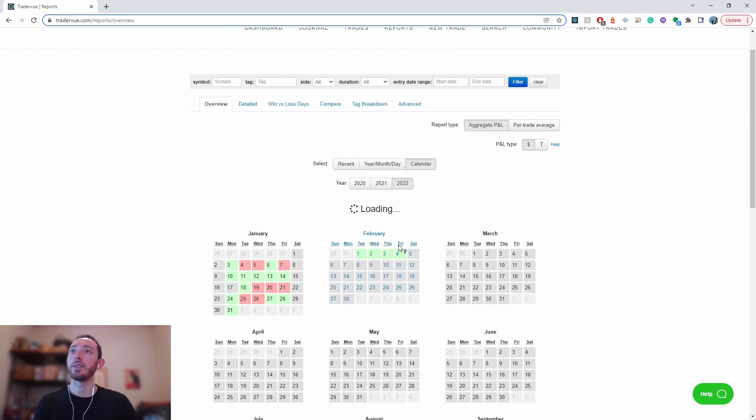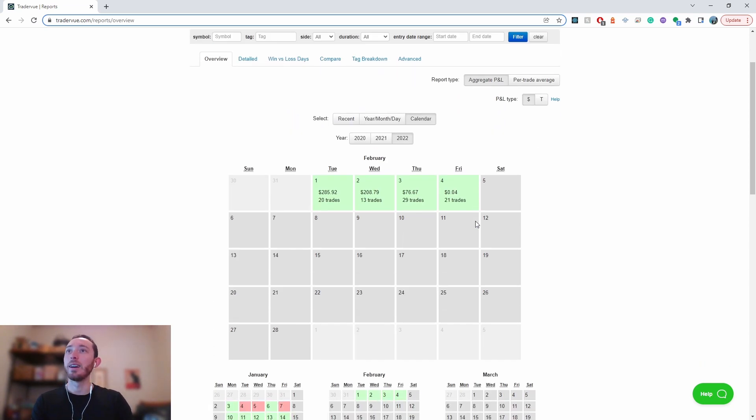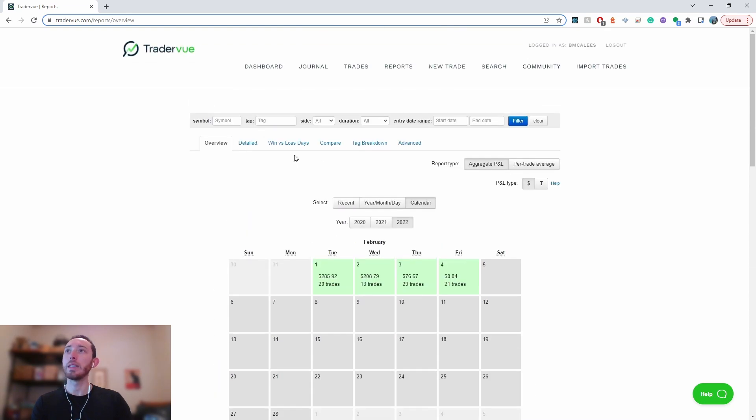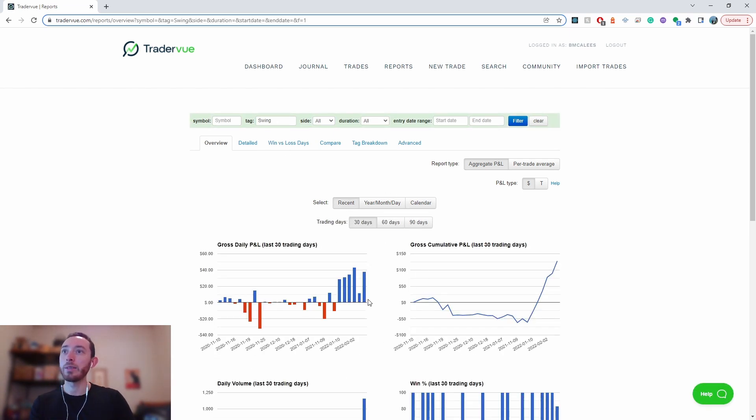If we take a look at the calendar, I finished four cents in the green today. I did take a few scalps leading right into the close just to get me to green — I was down about five bucks going into the close. But alas, we are green. Recently I've been swing trading the indices and the large cap stocks a lot more and it's been going pretty well. Here's my results — I might be a swing trader yet.